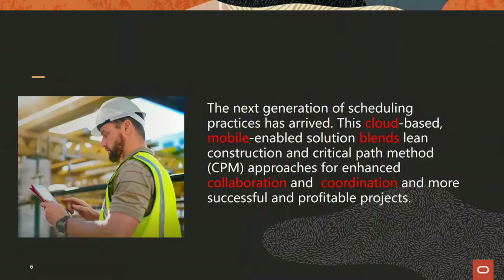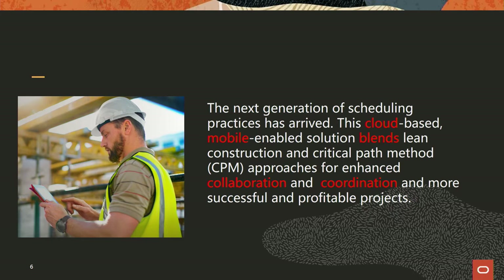So, concept overview. We see this as the next generation of scheduling practices. Oracle Primavera has been in the project management, project scheduling and resource management space for decades. This solution enhances on our legacy — it's a cloud-based, mobile-enabled solution. We blend the critical path methodology and scheduling capability with lean task management, aimed at driving better collaboration, better coordination, and ultimately better project outcomes.